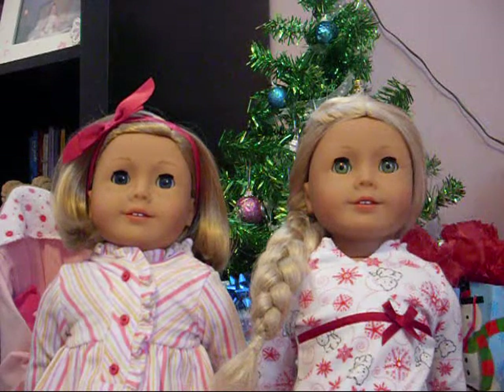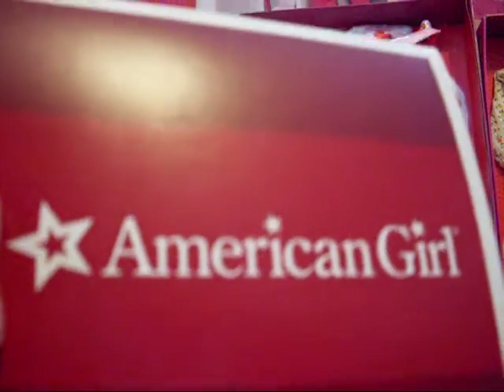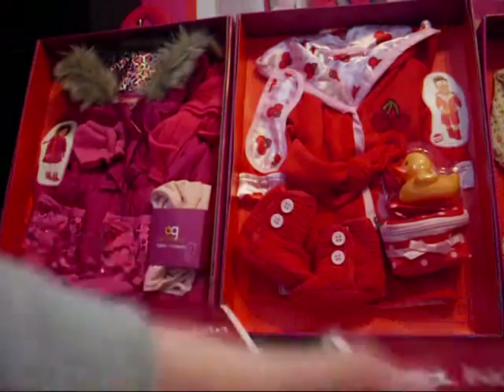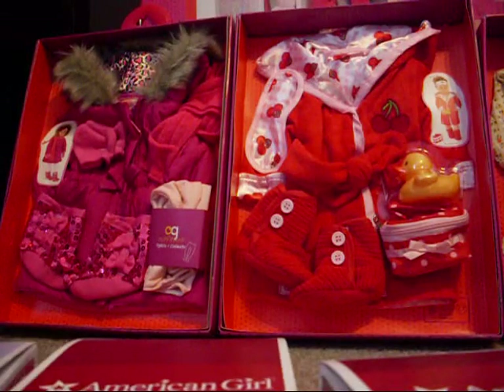Hey guys, so today was Christmas and we got a whole bunch of stuff so we're going to show you what we got. The things we got from American Girl are Kit School Lunch, Kit Stripe Nighty, and the Frosty Fair Isle set.